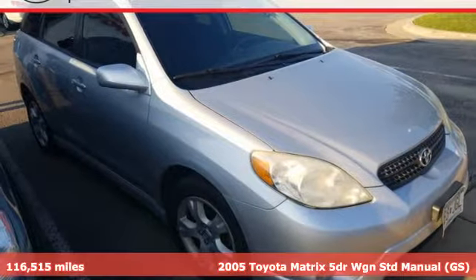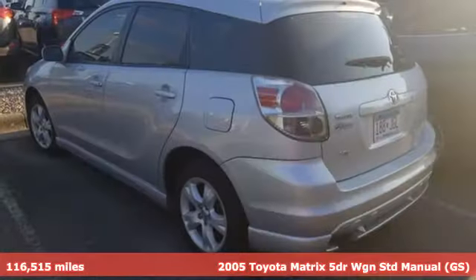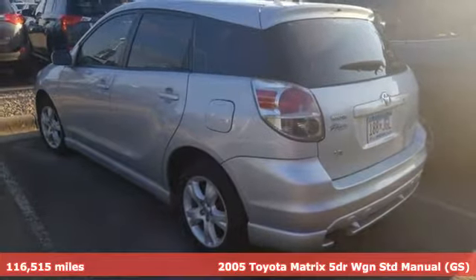It's a 2005 Toyota Matrix. When you're looking for comfort, convenience, and quality, you think Toyota.